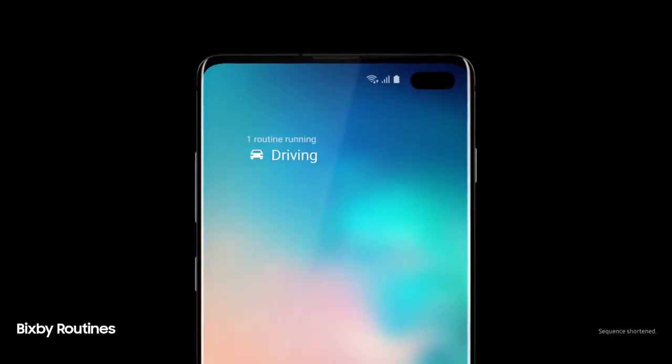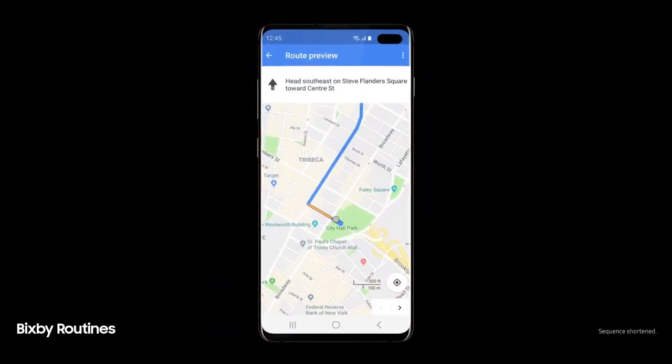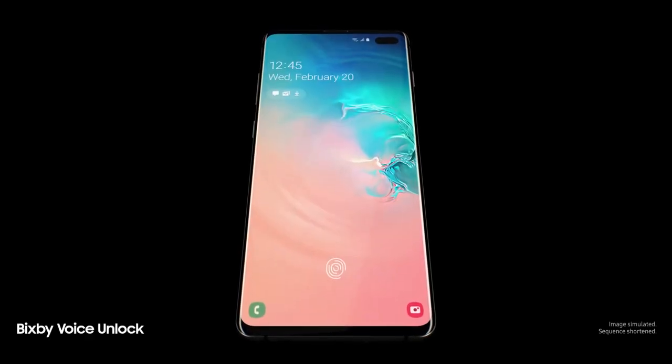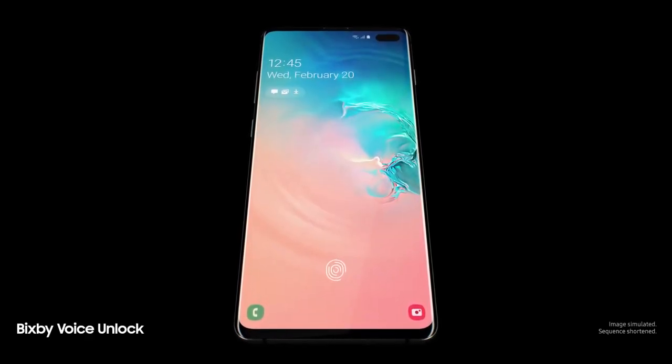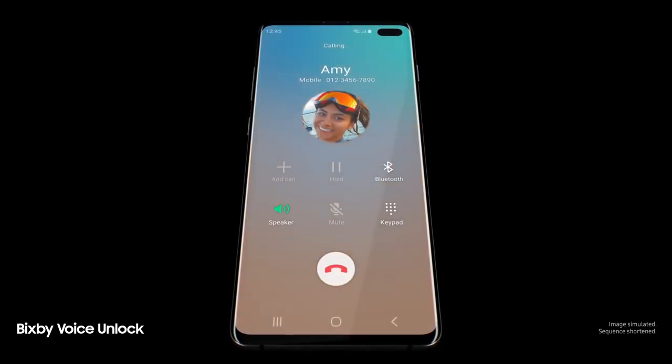Next-generation intelligence adapts to you, learning your habits to automatically perform common tasks. And a smarter Bixby now recognizes you — Hi Bixby, call Amy — so you can unlock with just your voice.